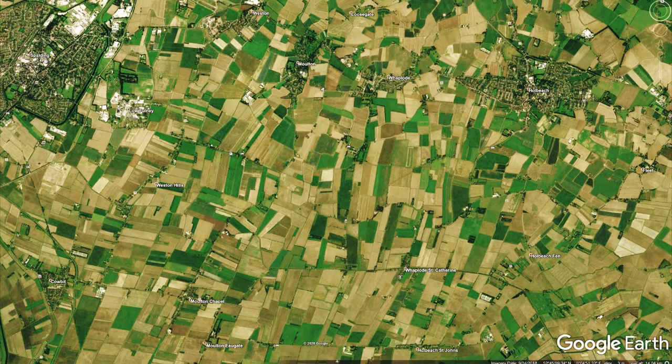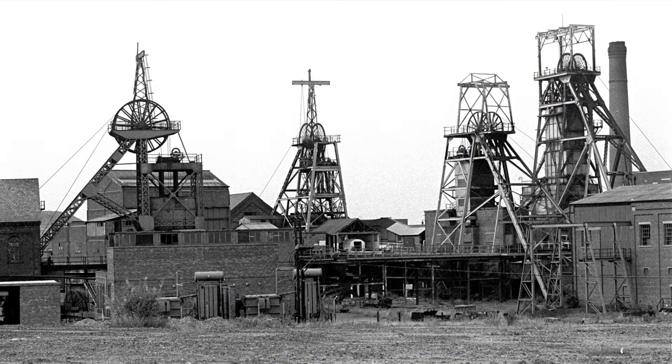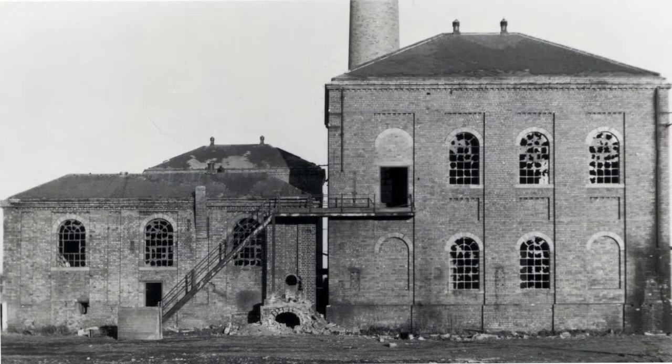Judging by the shape of the fields, it looks as if they were created when the strip fields were enclosed at the end of the 18th century. Marginality is most easily observed as it affects what is known as primary production, which means farming and mining. These mines in Lee Lancashire were still working in the 1970s. This one on the edge of Newcastle was busy until the end of the 1960s — now they've all gone.